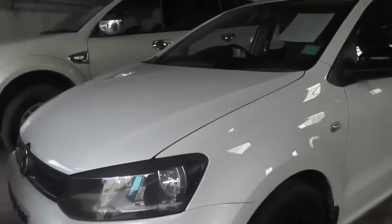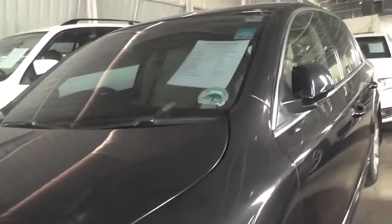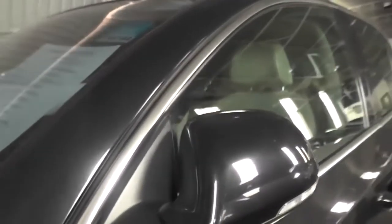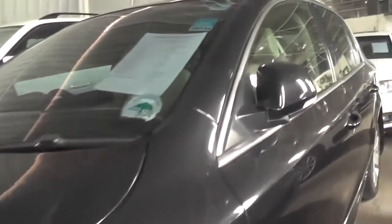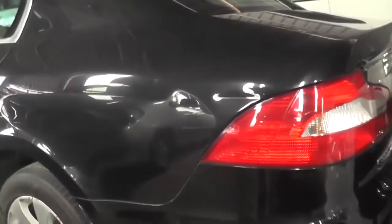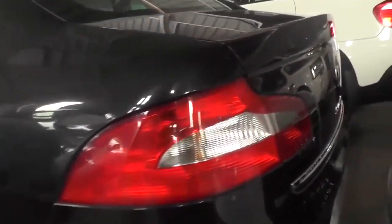Now I'm going to show you the Skoda Superb. The model is 2009, kilometers is 1 lakh 33,000, and the color is black. The price is 7 lakhs. Watson Motors will provide finance facility. It is one of the best cars here. Prices are negotiable — you can come and have a chat with the sales executive.